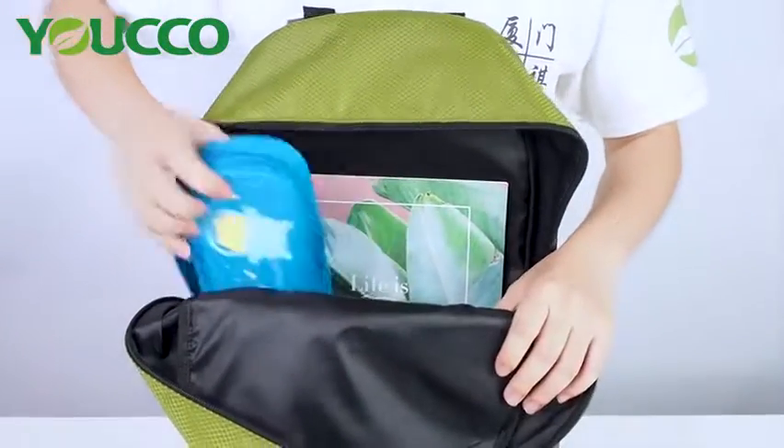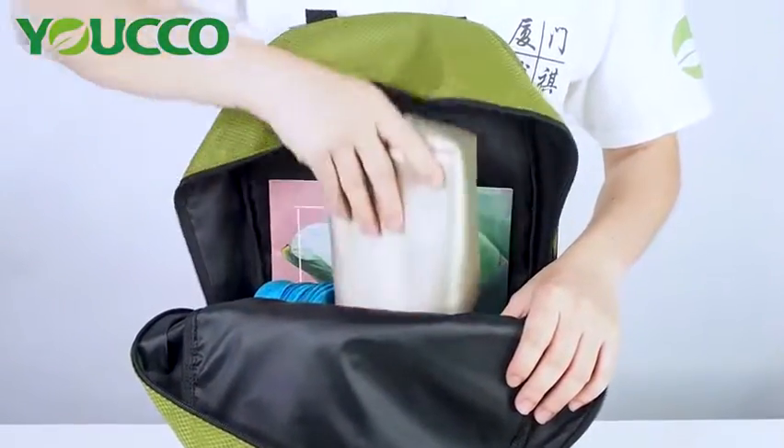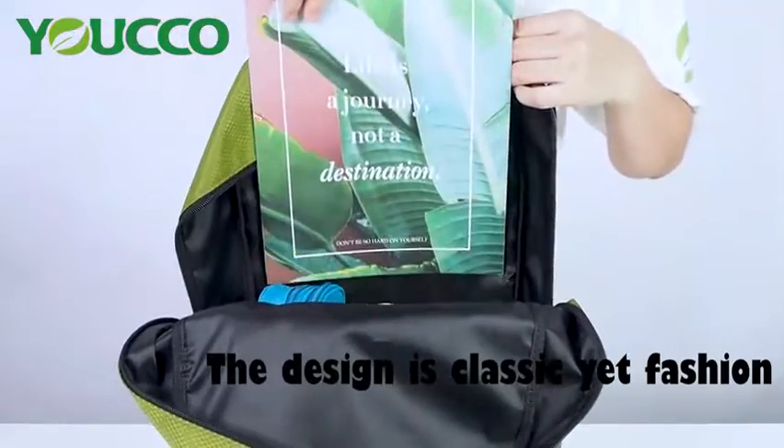You can put your pencil box or cosmetic bags in the main compartment.